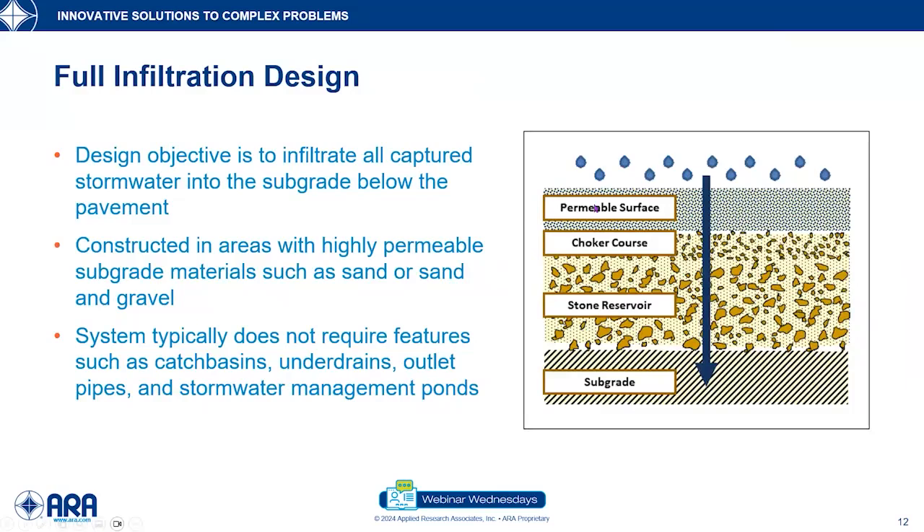The first is our full infiltration design. Looking at the photo, we've got our permeable surface — an open graded surface that allows water to flow vertically into the system. Some systems are designed with a choker course that allows for filtration. Then we have our big stone reservoir that holds that water, slowing it down before it enters into the subgrade. On a full infiltration design, the design objective is to have the water infiltrate the subgrade. We construct these in areas with high permeability subgrade materials such as sand and gravel.